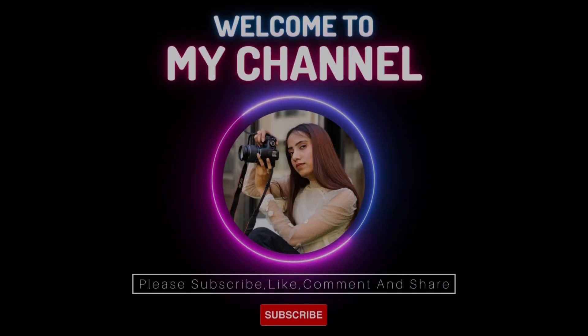Hey everyone, welcome back to my YouTube channel. I hope you all are doing so well. Today I'm reviewing a sunscreen — the Brenton UVTox sunscreen — which plays an important role in our skincare life.